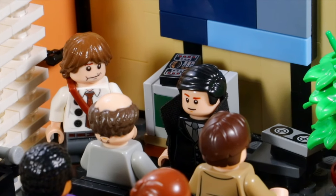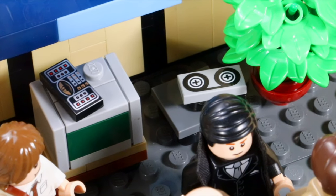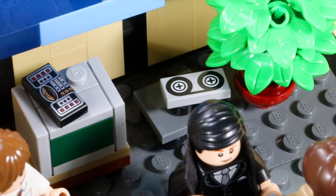We have Michael Scott who is giving a presentation, and behind him I have a TV screen and a DVD player to give a little throwback to Threat Level Midnight.